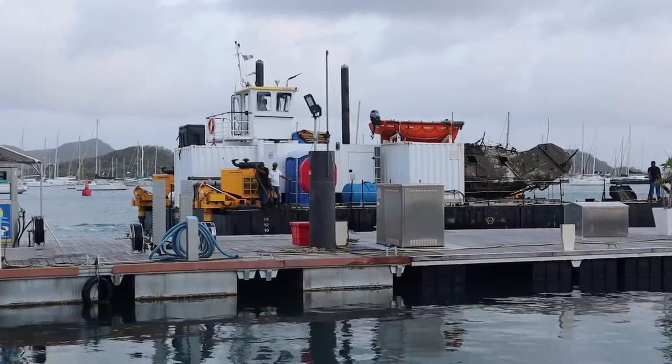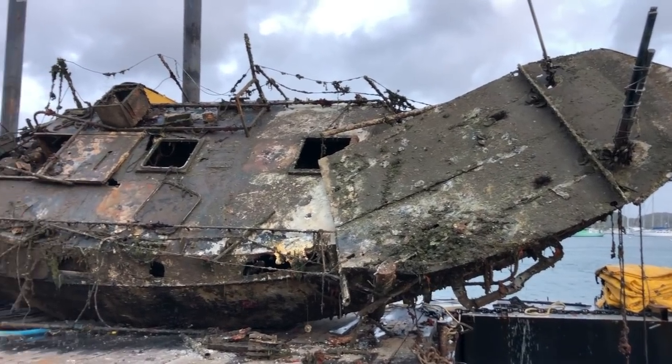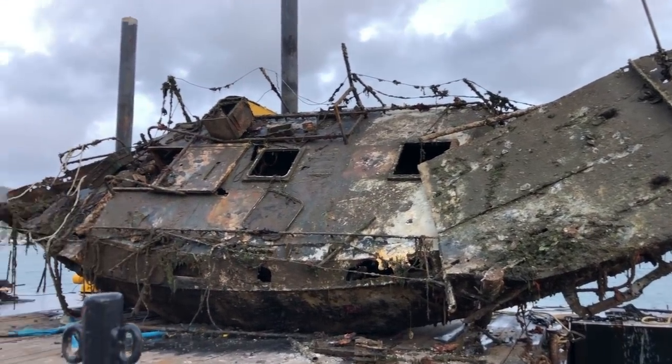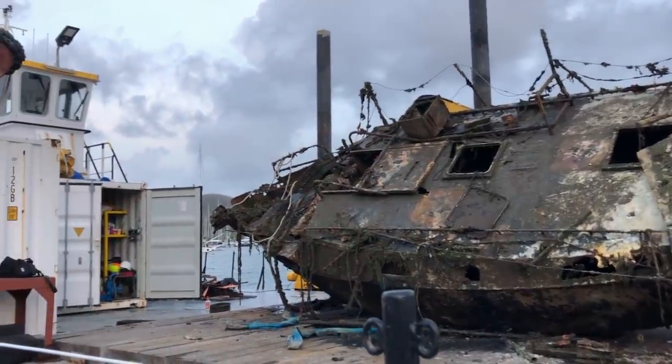Now and then I see this barge with new catch on deck. This evening they had new wrecks collected, and it's so nice to see what's going on here — still cleaning up and getting the wrecks out from beautiful Martinique.